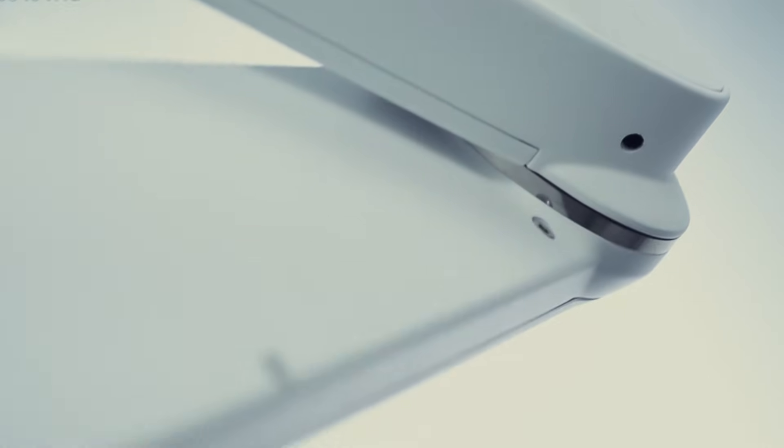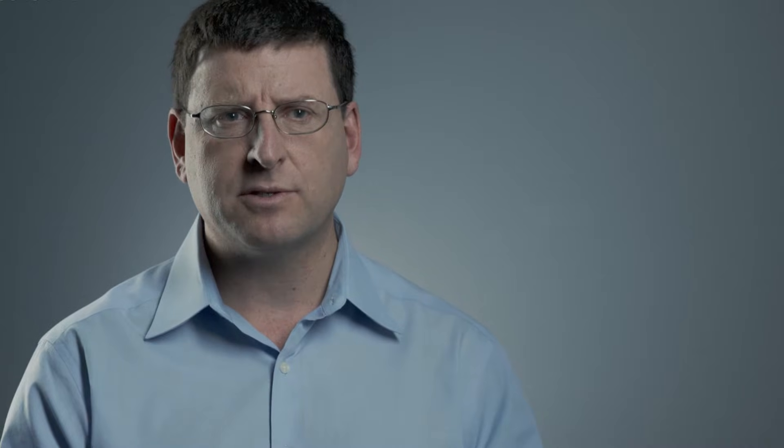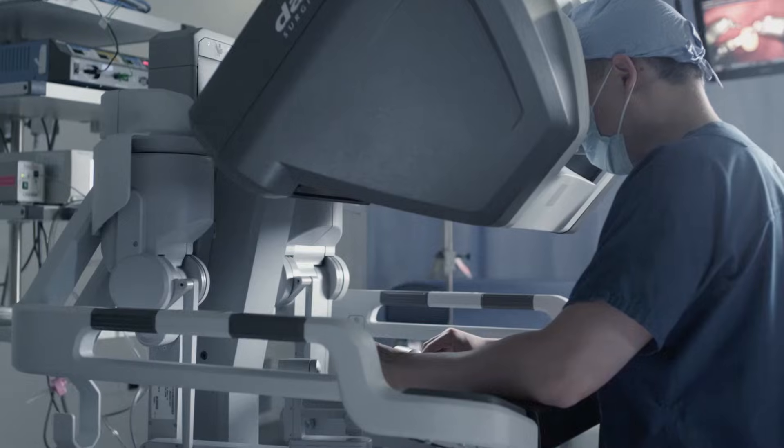The DaVinci XI is our fourth generation of DaVinci system, and it has in it over 20 years of learning how to enhance surgical performance by creating a natural extension of the surgeon's eyes and their hands.